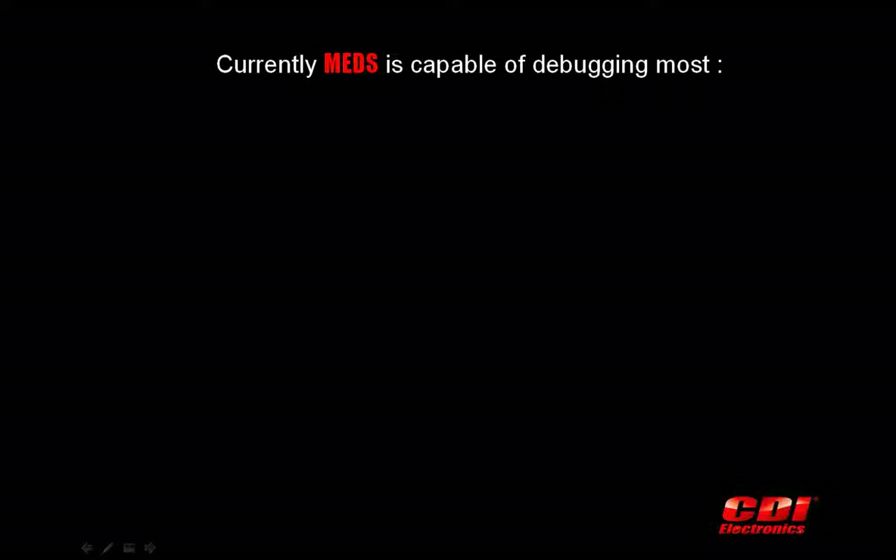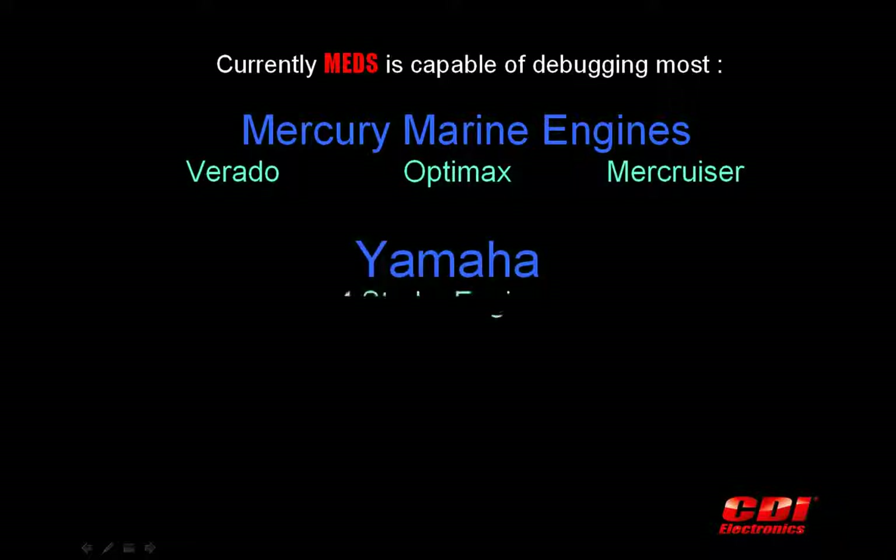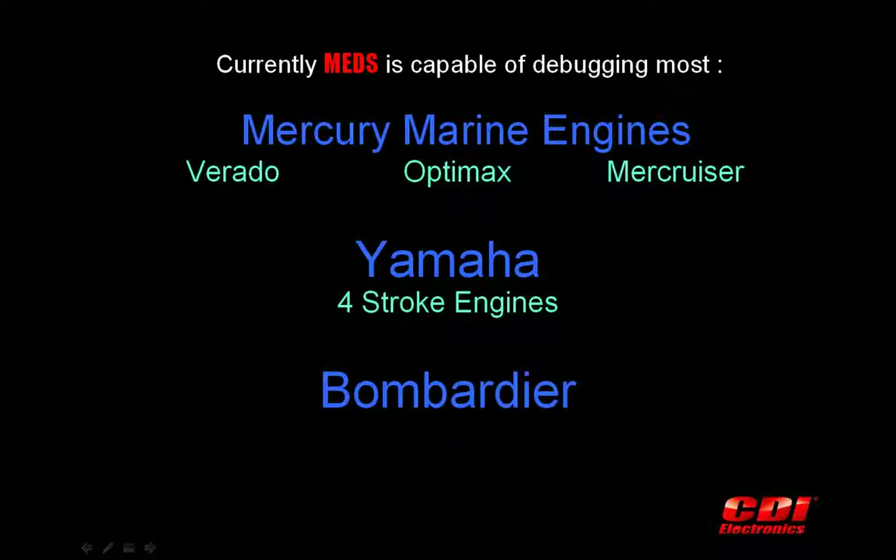Currently MEDS is capable of debugging most Mercury Verado, OptiMax, and Mercruiser marine engines. MEDS can also debug Yamaha four-stroke engines and Bombardier marine engines including FICT and ETEC marine engines.